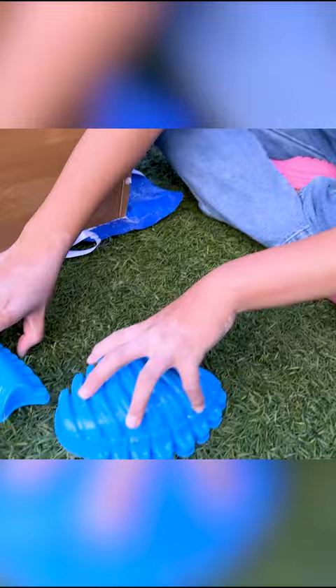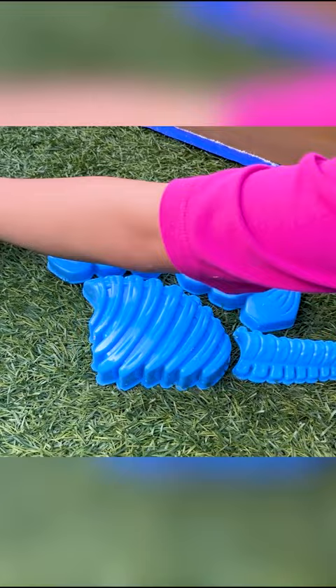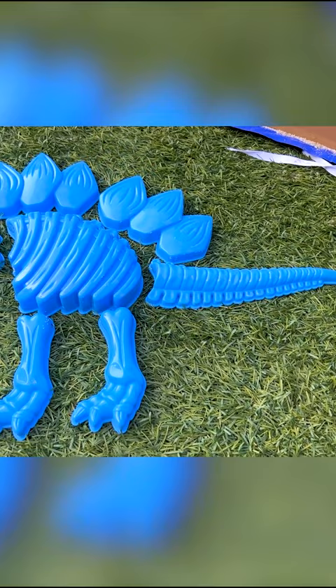The body, the tail, the feet, and the final touches! Put one right there! Now we're good! Wow, it's a Stegosaurus!